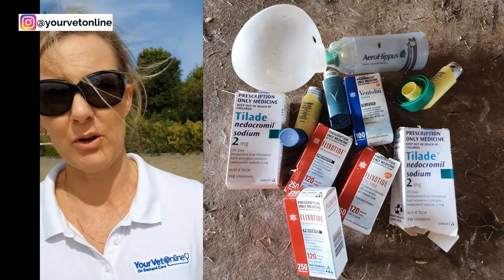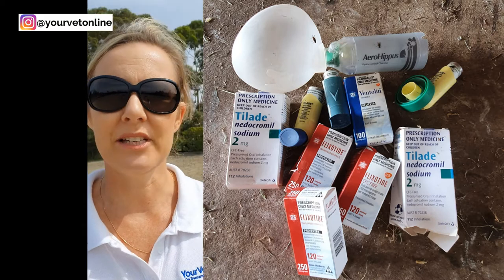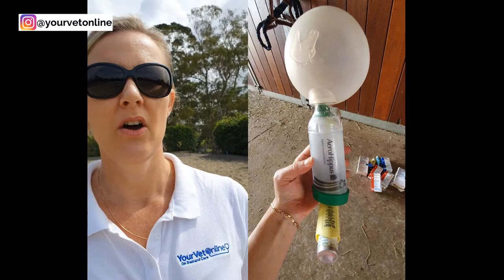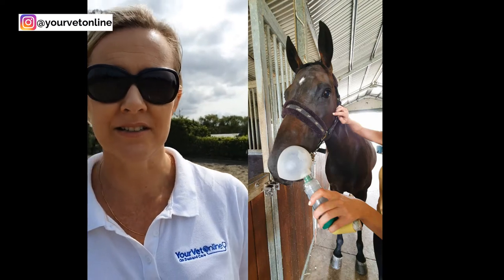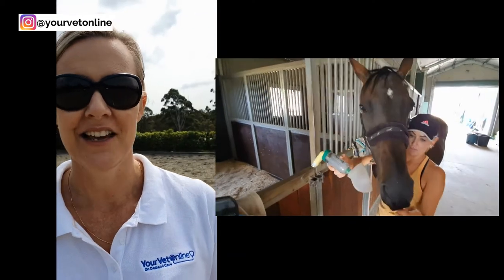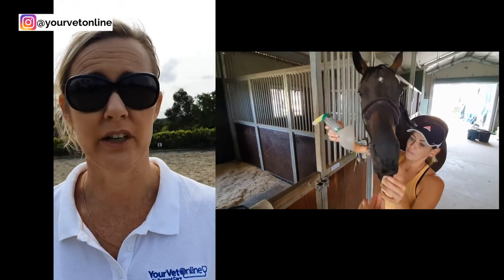For things we often use for that, something like Ventolin or Clenbuterol is another one, and then also to settle down inflammation we're going to be looking at using something like a steroid - often something like Flixotide. We give those via a puffer system across the nose, which we can show you from some pictures. We give those daily and that helps open up the airways and settle down the inflammation - basically just like what you'd do for yourself if you're asthmatic.